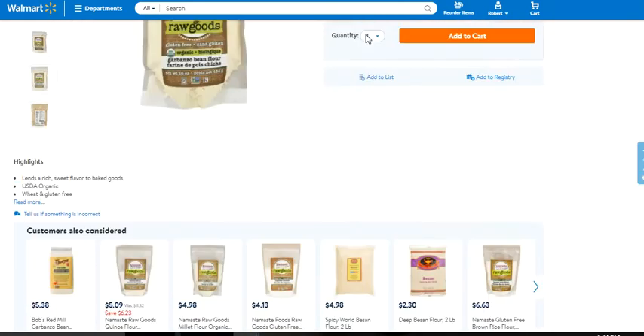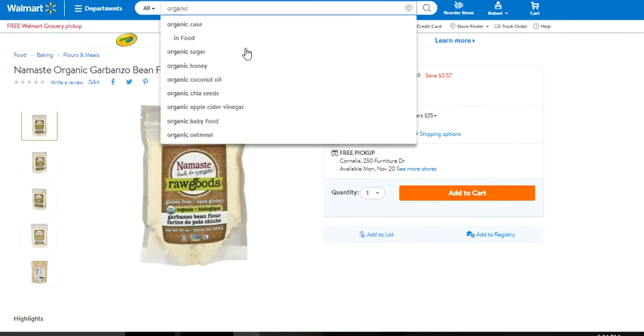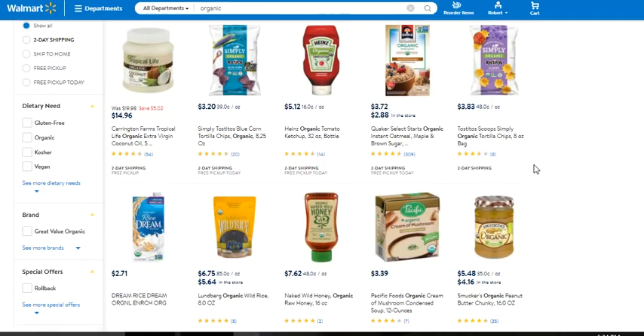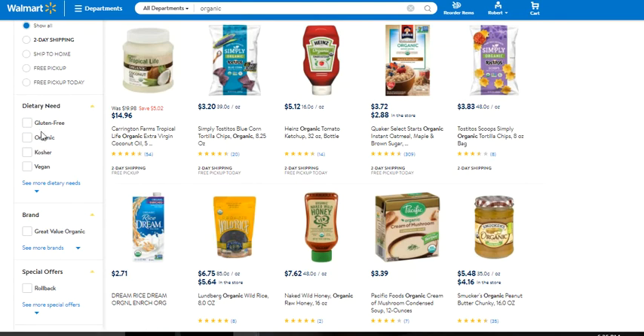So organics — I'm going to show you this right here. Just type the word 'organic' into the search bar. You don't need to be specific. When you type in 'organic' and hit enter, look at what comes up. On the left side you'll see organic foods, grains, condiments, rice. You can sort through here — dietary needs — and there's gluten-free, organic, kosher, and even vegan.